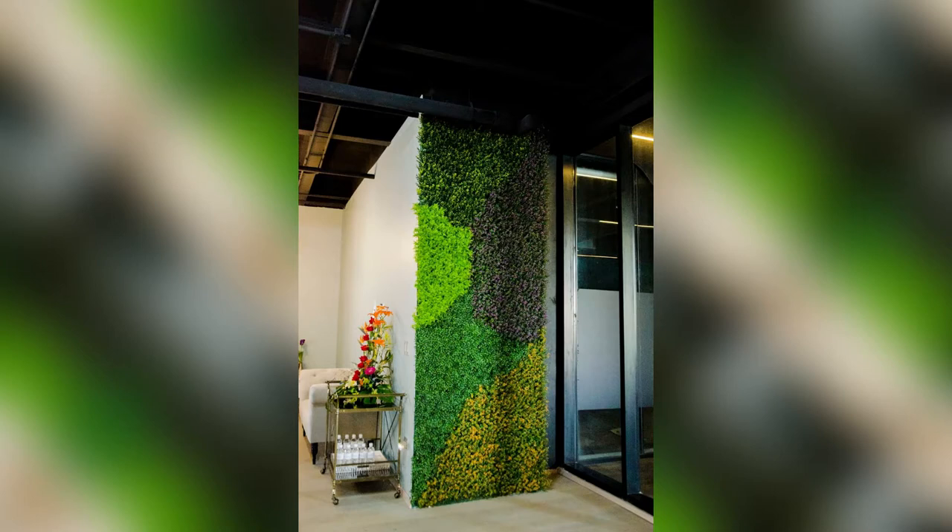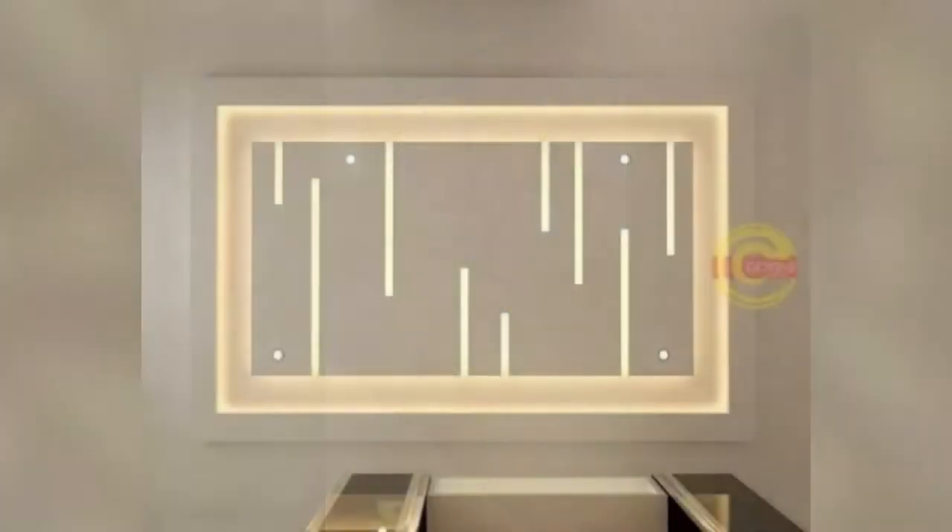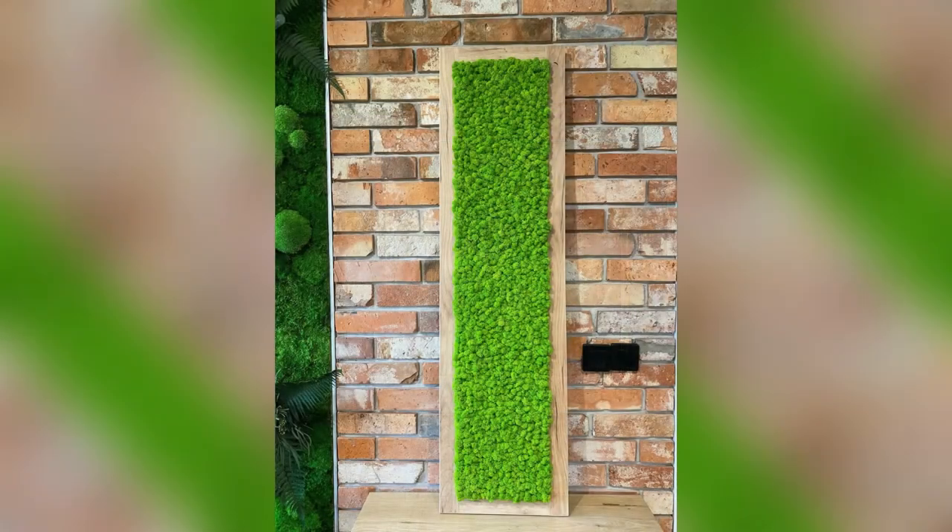Artificial grass wall design ideas for home entrance or foyer: consider vertical grass wall decor ideas for a uniquely designed foyer or home entrance. You can try a combination of artificial grass and stained glass for a unique look. You will love the natural vibe whenever you enter your home.